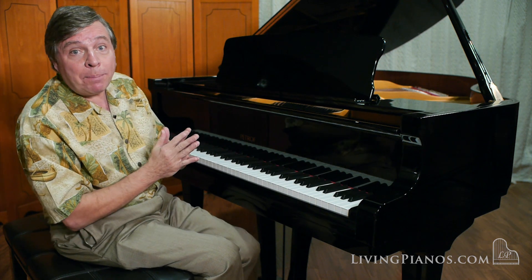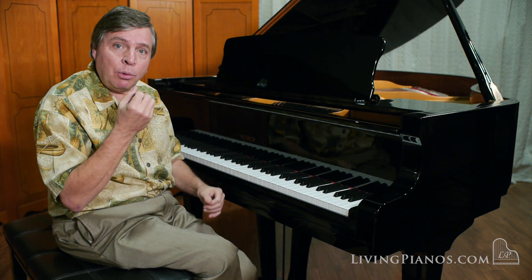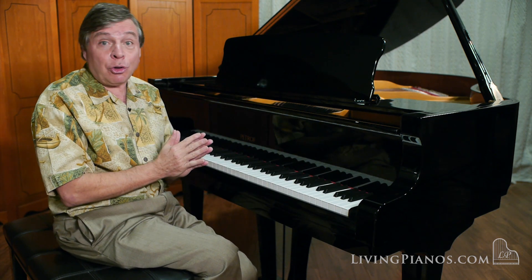Clear as a bell, isn't it? That's the purity of the sound that people are after with the great European pianos. Bechstein, Bösendorfer, Fazioli also share this quality.